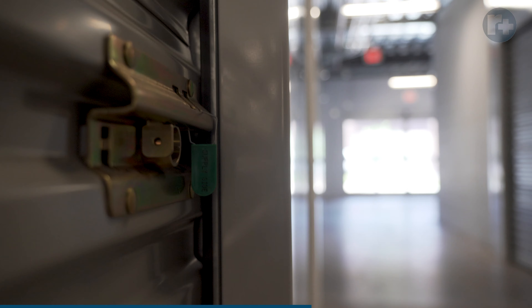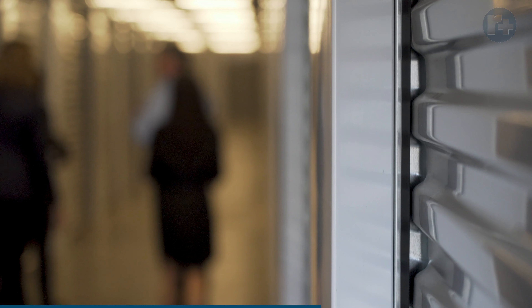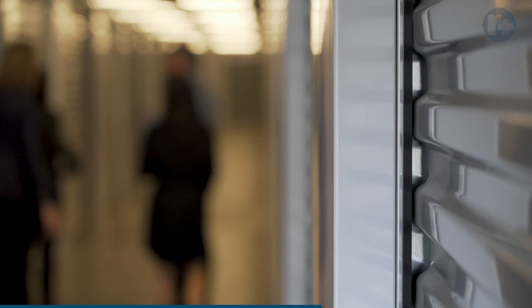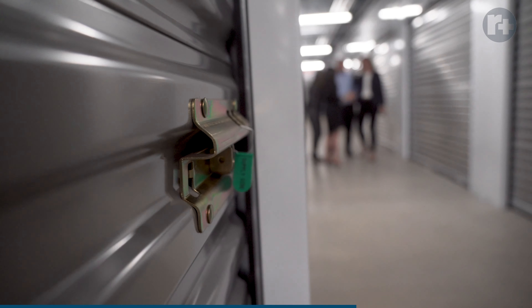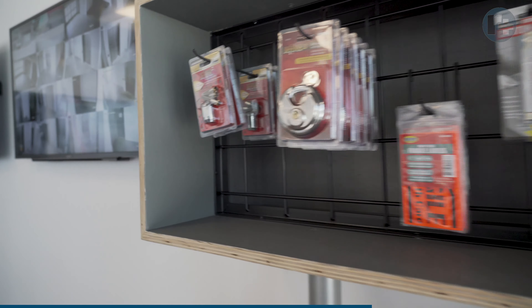There are two things that locks on units can do. One is you can secure an empty unit until someone wants to rent it. Instead of having a manager present to take the manager lock off, an electronic lock allows you to rent a unit online, over the phone, at a kiosk — anywhere — and then the tenant can come at their leisure and move in. Today we were at Lisa's property and they had green locks on all the unrented units, so they could only really rent during office hours when a manager could physically remove it. With an electronic unit lock, you're open 24 hours.